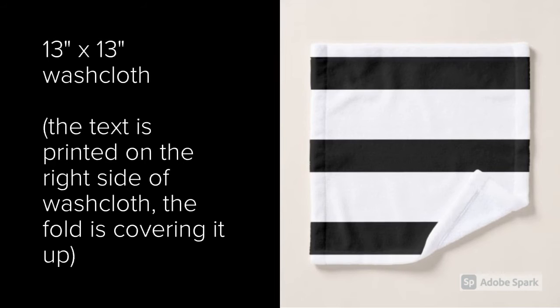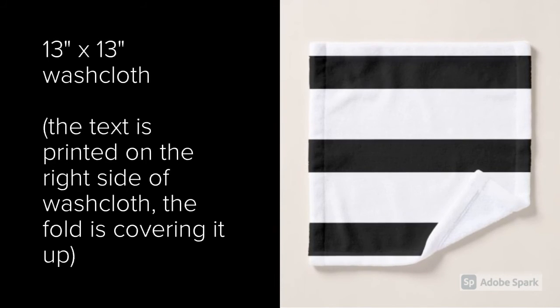You just can't see it by the way that the fold is covering it up in the picture, but it's still there.